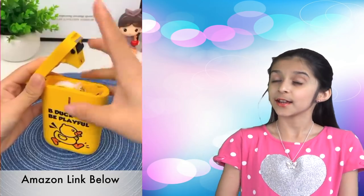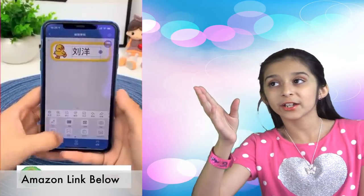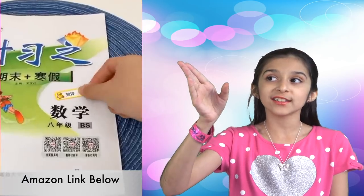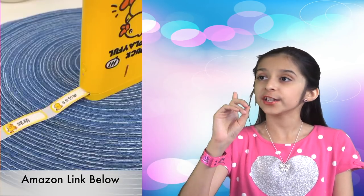Next one — mini Bluetooth label maker. Great for home and office use, and it's compatible with smartphone devices. Just install the app and it's ready to use.